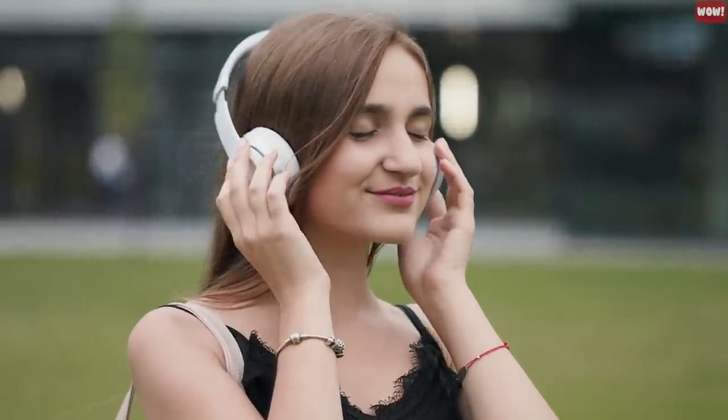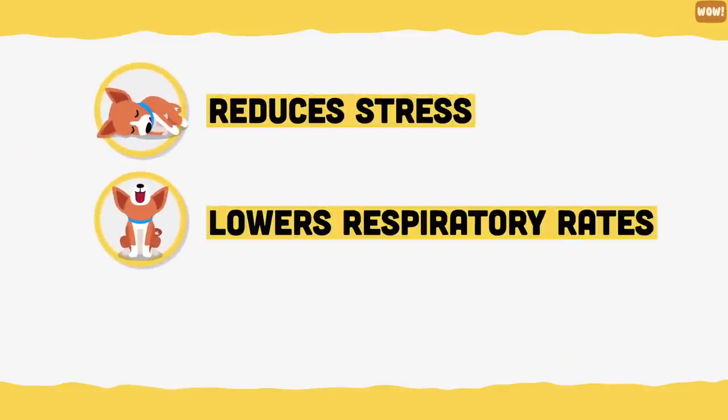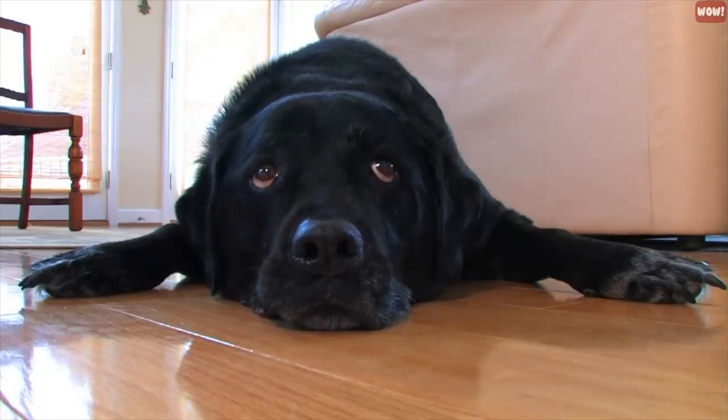Music. Classical music can help us relax and decrease our stress levels, but recent studies have shown that certain classical music soothes your pet too. Playing music reduces stress in dogs, lowers their respiratory rates and reduces barking. If your dog barks excessively or is anxious, use music to calm them down.